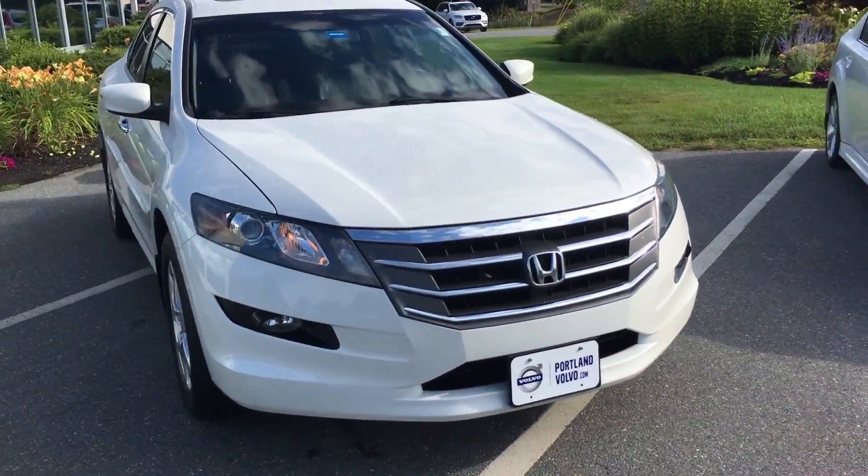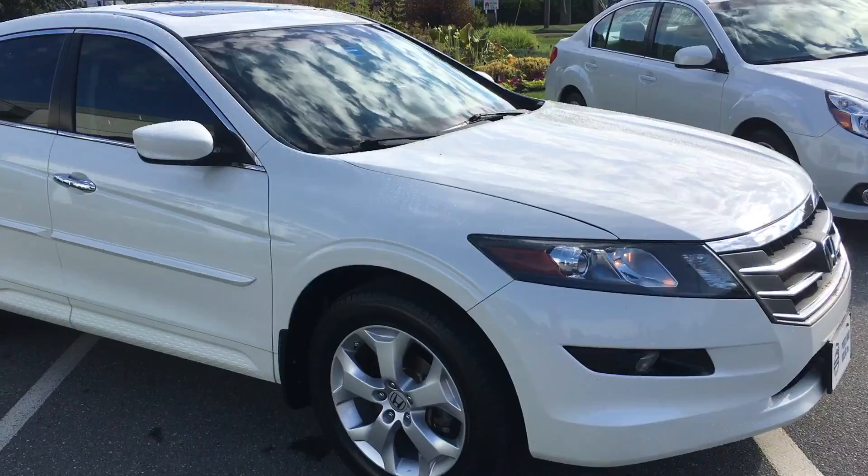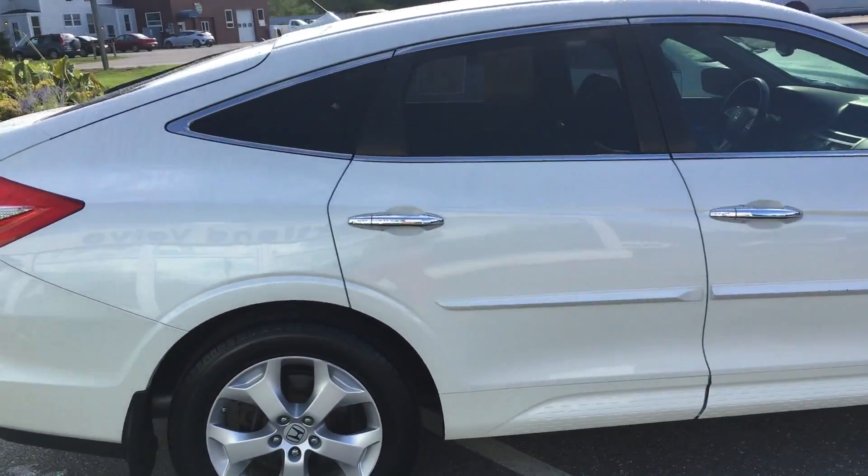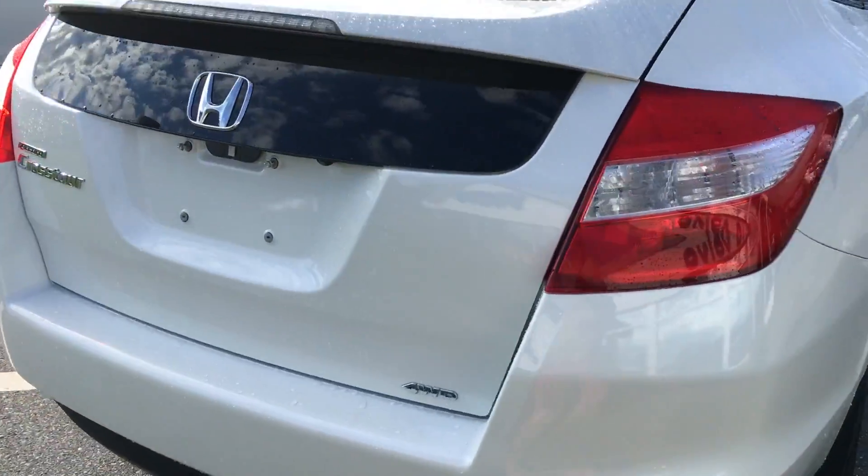Hey guys, Cody over here at Portland Bobble with this Honda Crosstour 2011 Xenon headlights. It's in fantastic condition, alloy wheels, nice white paint with a lot of nice edgings on the side.